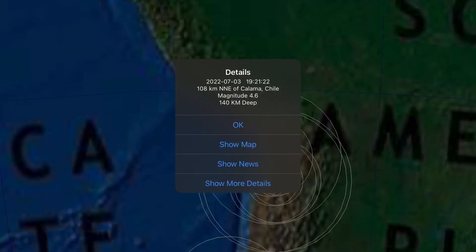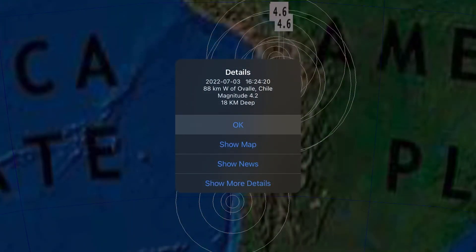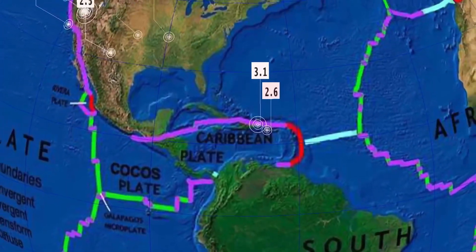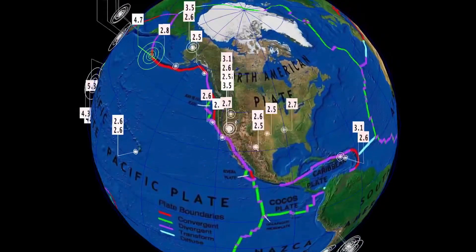South America is pretty quiet today. 4.6 in Calama, Chile, and a 4.2 in Oval, Chile at 10 kilometer depth. Way too quiet, especially through central regions of the Americas, only reporting two earthquakes there in the Caribbean plate.